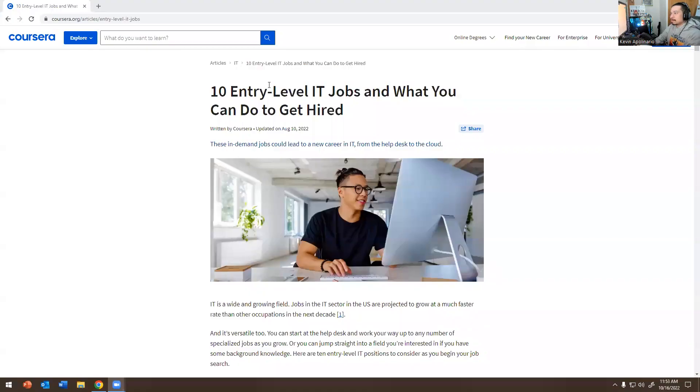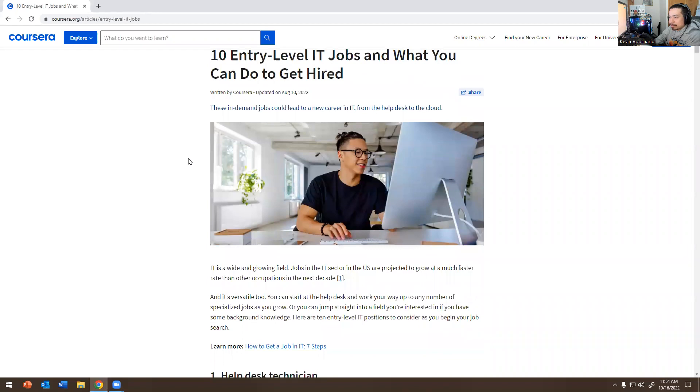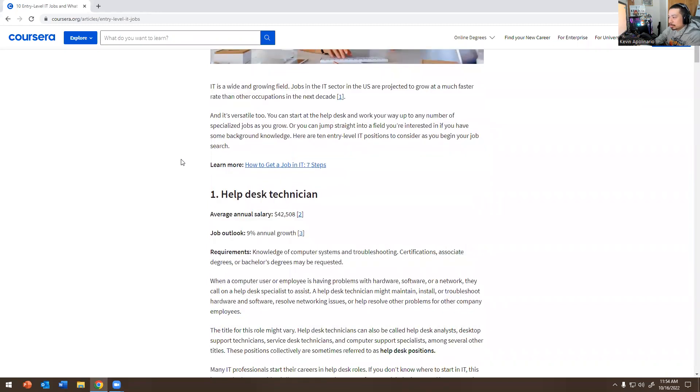Let me share my screen. So: 10 entry-level IT jobs — what you can do to get hired. This article came out August 10th, a few months ago, and it's still relevant because it's 2022. Obviously this will change as the years go by.